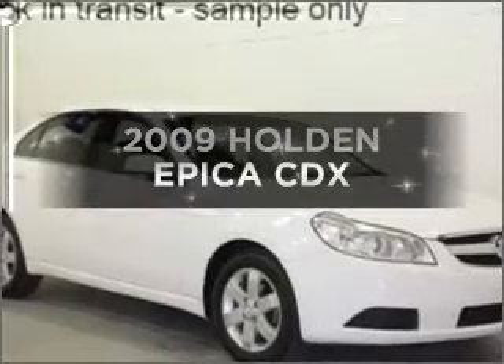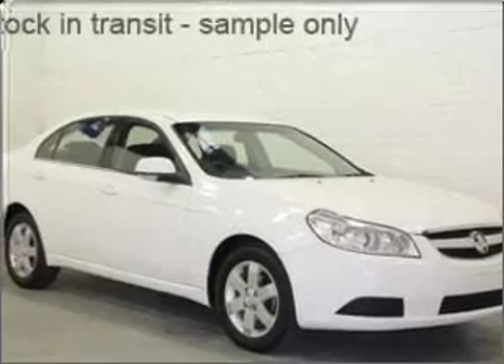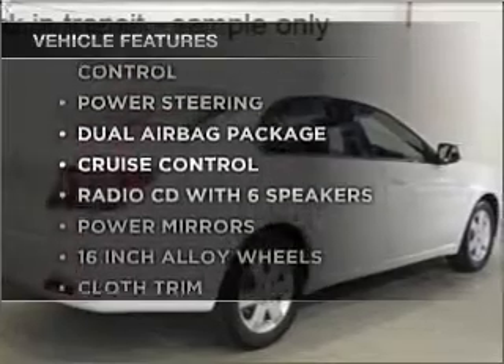Imagine yourself in this 2009 Holden Epica. This well presented vehicle could be just right for you. Plus enjoy these notable features that are included in this ride.